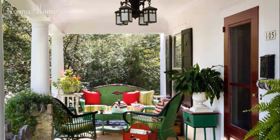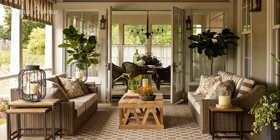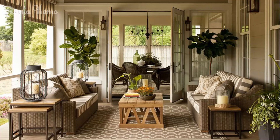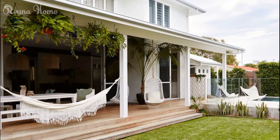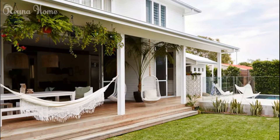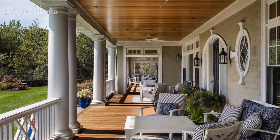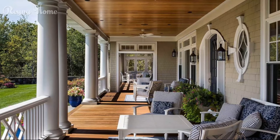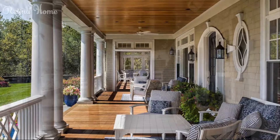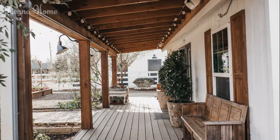Enclosed sunroom verandas. For year-round enjoyment of your front veranda living space, you may want to consider an enclosed sunroom addition off the home's main entryway. These indoor-outdoor veranda hybrid rooms feature large windows or screened walls to soak in natural light while keeping bugs and weather elements out. Enclosed verandas allow you to comfortably use the space rain or shine and in different seasons by integrating heating and cooling systems, fans, lighting, and fully-finished interiors. From cozy window seats to lavish entertaining spaces, enclosed sunroom verandas expand your home's livability with incredible indoor-outdoor flow.